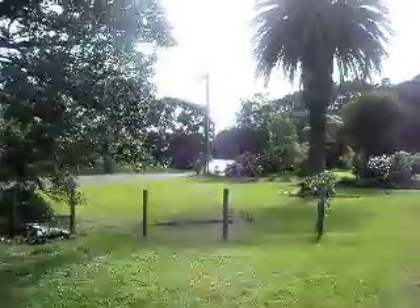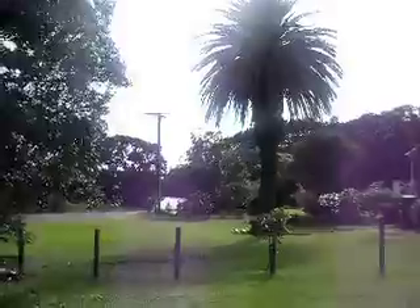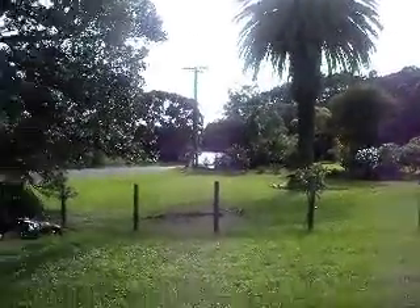Greetings yachties. Got a little property here — you might be able to see just through there a bit of water. It's about 56 meters, and that's my meters so I'm only a short fella. That's Closure Bay over there, and this is a blank canvas.